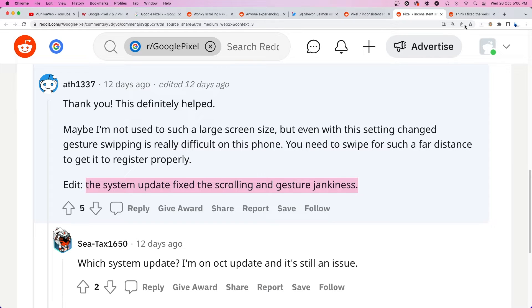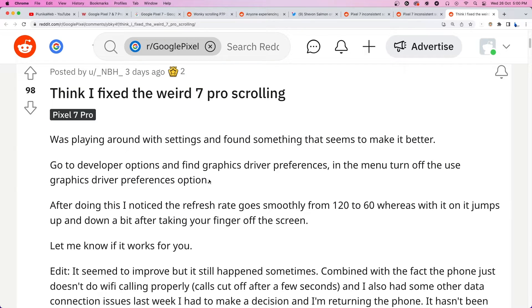A redditor has suggested turning off the 'use graphic driver's preferences' option in the developer settings to make the scrolling a little smoother.